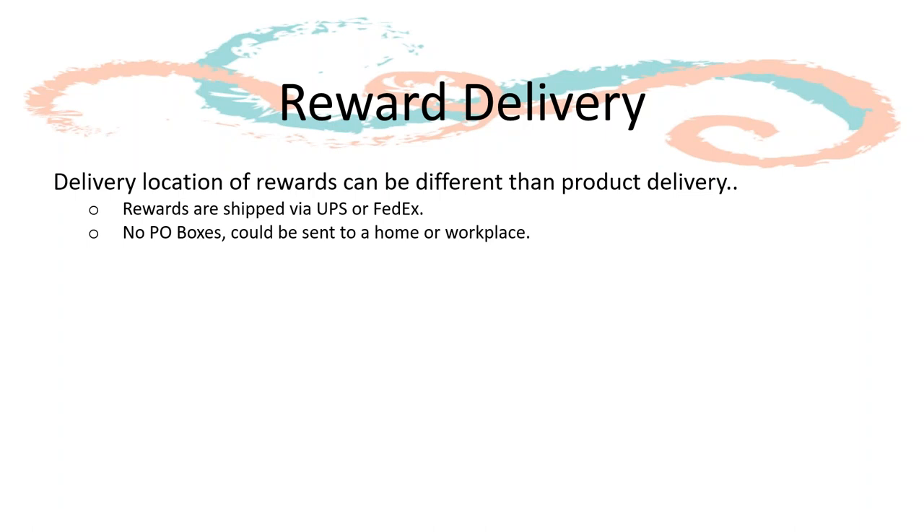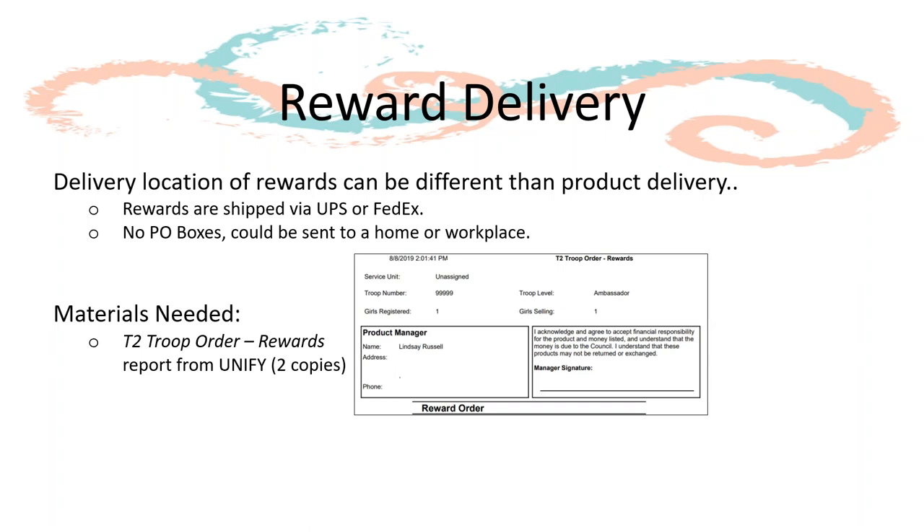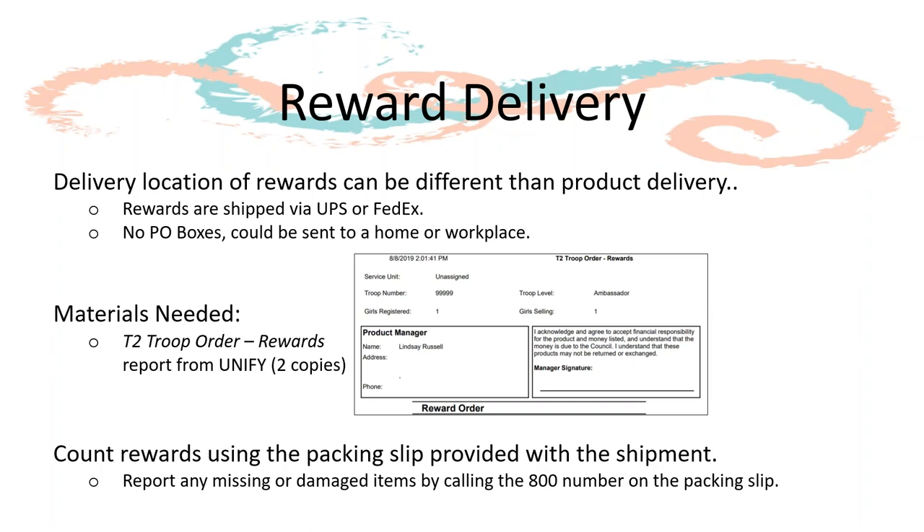Reward delivery is similar to product delivery. Unlike the product delivery, rewards can be shipped to a different location like your home. Rewards are shipped via UPS or FedEx, so the only requirement for your location is that it cannot be a P.O. box. Before the reward delivery, you will need to print two copies of the T2 troop order rewards report from UniFi. Once the rewards are delivered, you should count the items and compare them with the packing slip provided inside the shipment. Report any missing or damaged items by calling the 800 number listed on the packing slip.